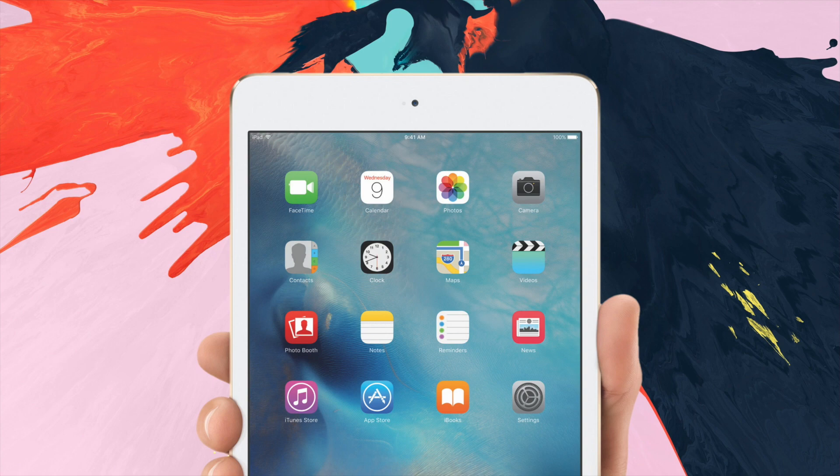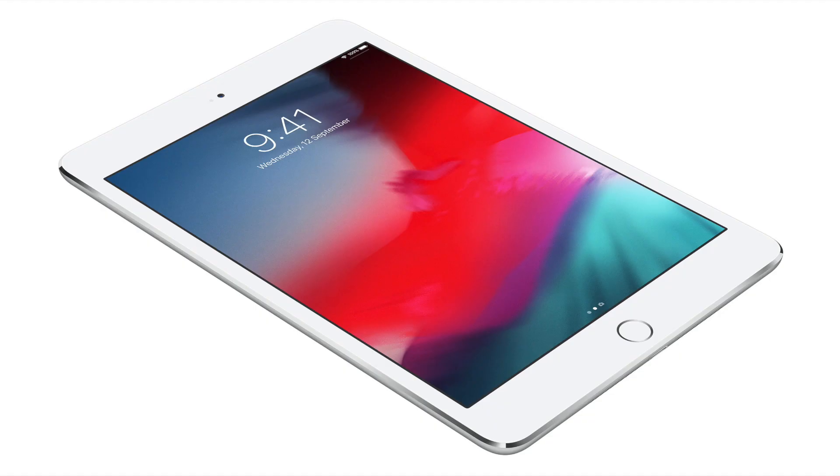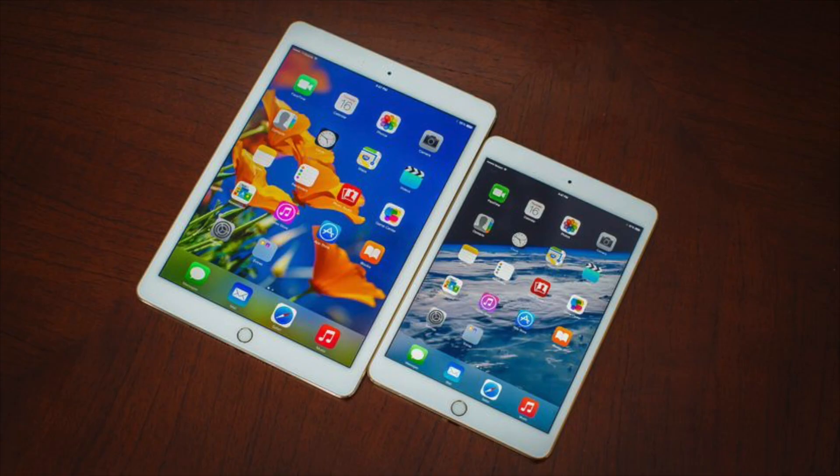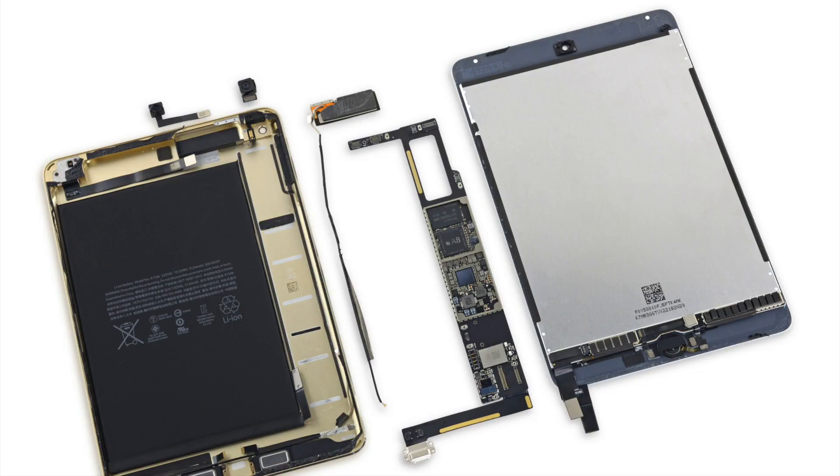Hey guys, it's iTechIwan here, I hope you're all doing well. Rumors of a new iPad mini started a couple months back with the reliable Apple analyst Ming-Chi Kuo's prediction, as reported by 9to5Mac, that a new version of the iPad mini is in the making with an upgraded processor and a lower cost panel.